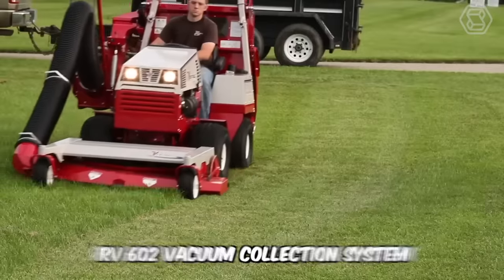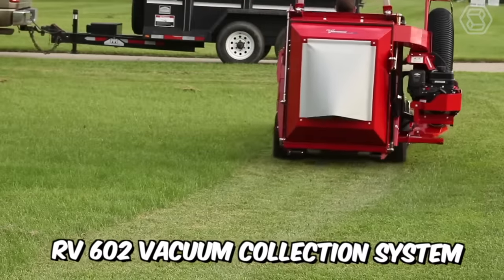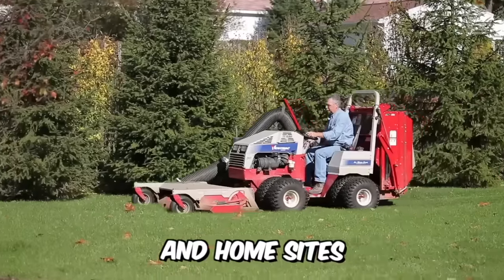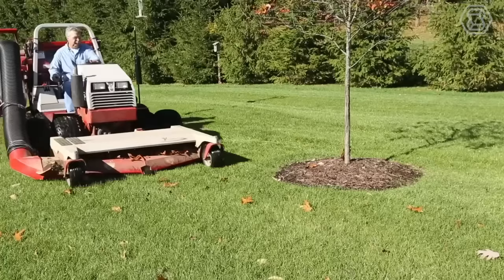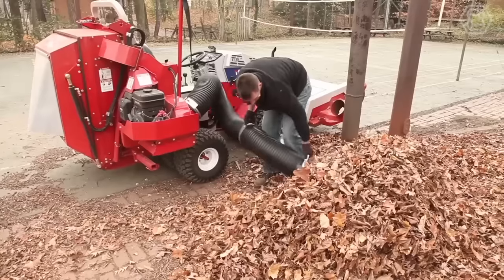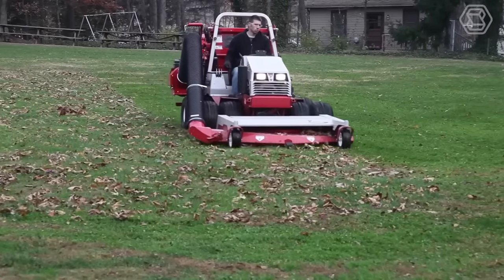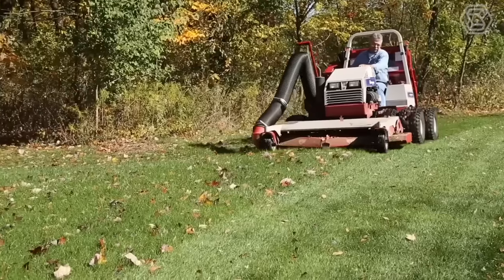Ventrac's new model RV602 vacuum collection system is a professional's choice for all lawn care needs on commercial properties and home sites. Whether it's cleaning up fast-growing grass in the spring or cleaning up fall leaves covering your yard, the VAC system is the right choice for a quick job of taking care of your lawn.